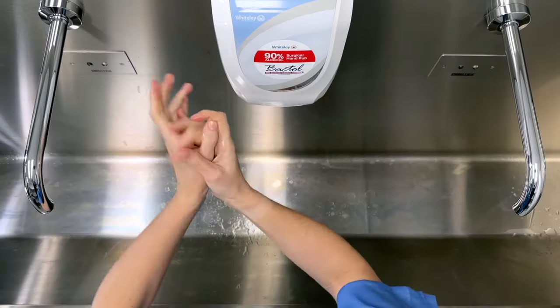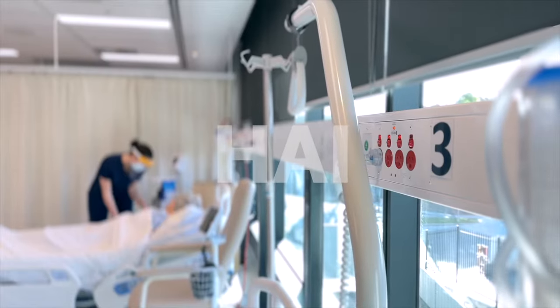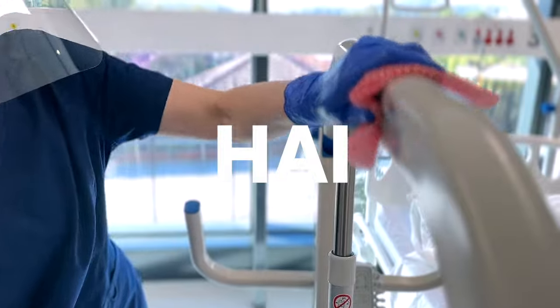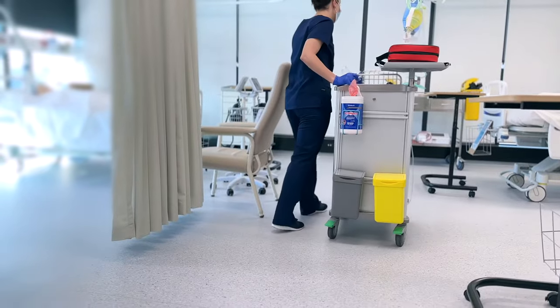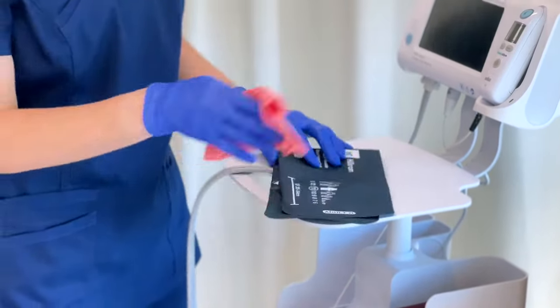Along with hand hygiene, best-practice surface and instrument disinfection is one of the leading preventative measures in reducing the spread of HAIs in healthcare facilities. V-Wipes are an instrument-grade disinfectant low-level wipe, which means they are suitable for the disinfection of environmental surfaces and non-critical medical devices.